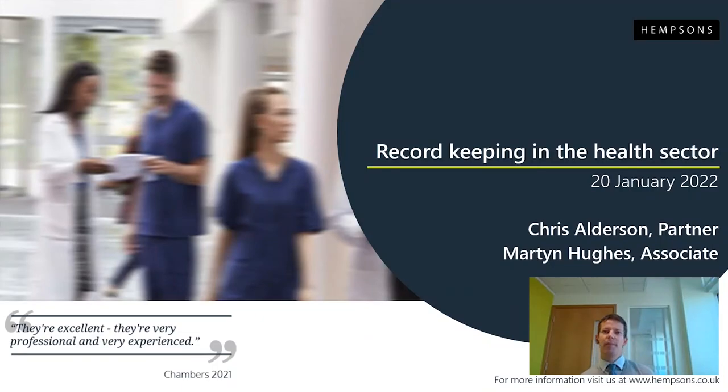Good morning, everyone. I'm Martin Hughes, an associate at Hempstons. I work in the healthcare litigation department, which is effectively the defence of clinical negligence claims brought by patients and on behalf of estates against various NHS trusts across the north-west, both for private clinicians acting in their private capacity, GPs and so on. My colleague Chris Eldson is a partner in the same department.